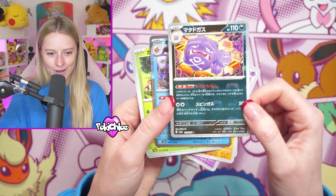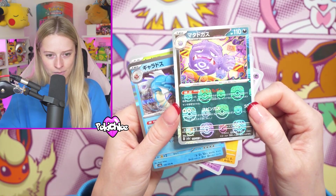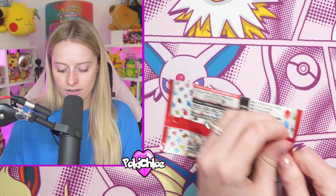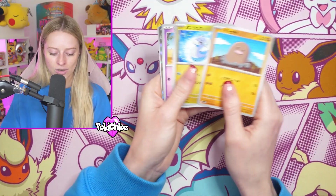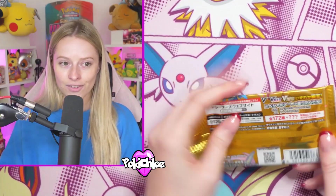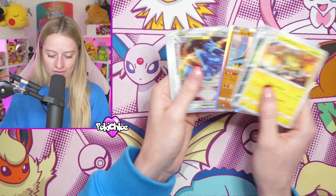That looks like the Master Ball - there it is! The Master Ball reverse. You can see the M there as we hold it under the light. I'm not sure if I've got that one actually, so I will double check that after the video. I am also completing the set in English, so I am going to have to do some videos where we open up some English 151 and see if we can fill some gaps in the binder. Next time I'll bring my binder to the video so we can actually see what we're looking for.